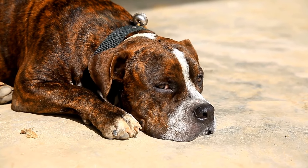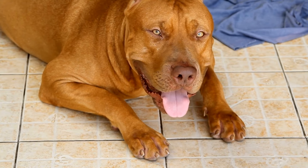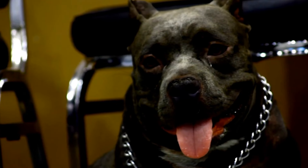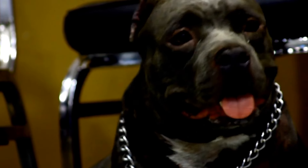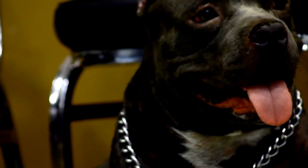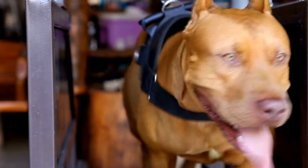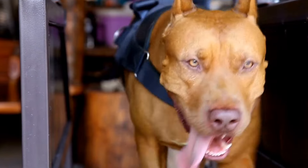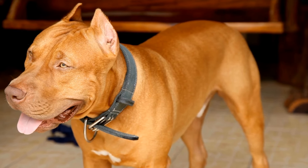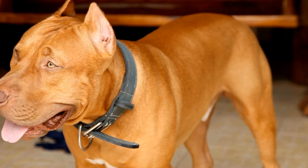Six: Bites and Wounds from Other Animals. Unfortunately, dog fights and altercations with other animals can occur. In case your Pit Bull sustains a bite or wound from another animal, it is important to first ensure their safety and separate them from the aggressor. Clean the wound thoroughly with an antiseptic solution and seek veterinary care to assess the extent of the injury and prevent potential infections. Also, ensure that your Pit Bull's vaccinations are up to date to protect them against diseases transmitted through bites.